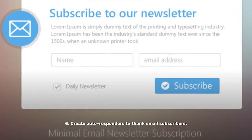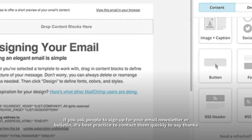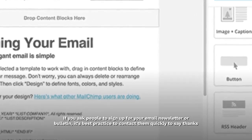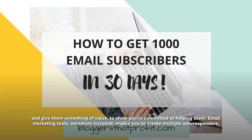6. Create autoresponders to thank email subscribers. If you ask people to sign up for your email newsletter or bulletin, it's best practice to contact them quickly to say thanks and give them something of value to show you're committed to helping them.